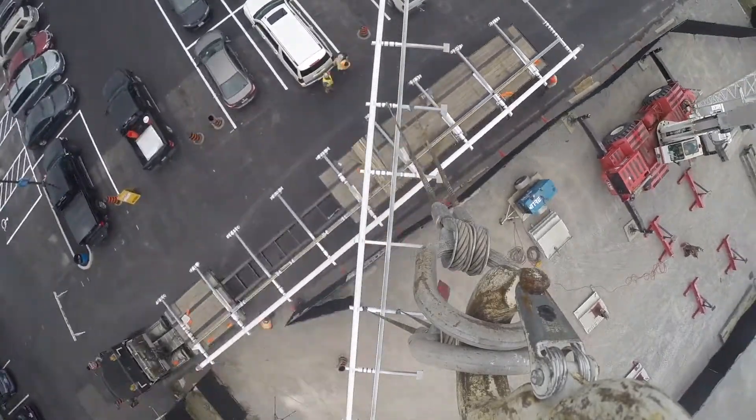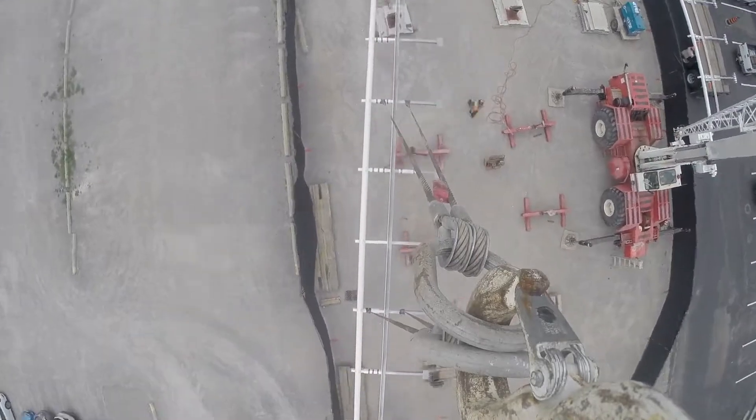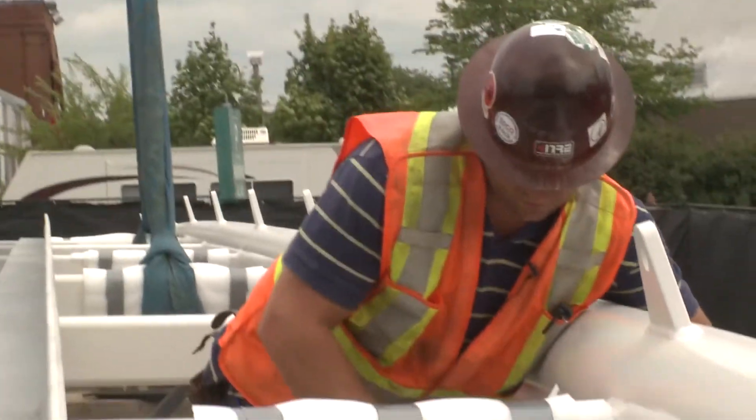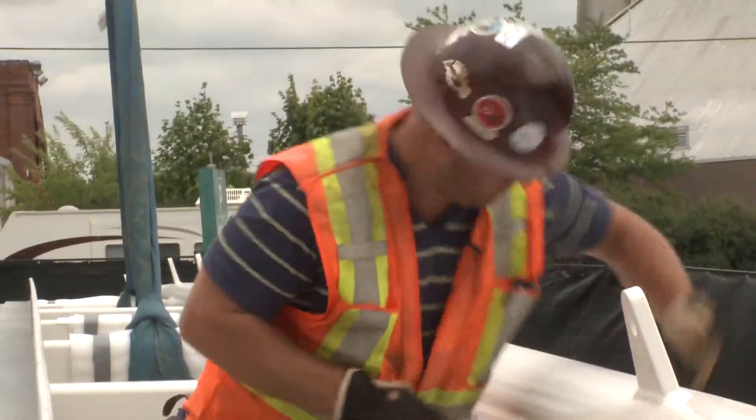The first shipment arrives on site. It contains both halves of the massive 90-foot-long base of the bridge. These pieces are already finished, painted with a high-performance coating system, and will require delicate handling.